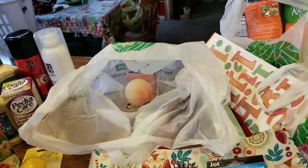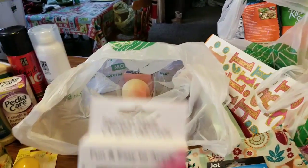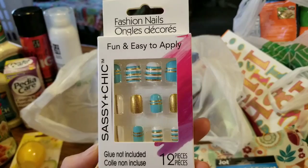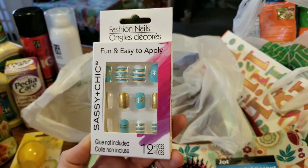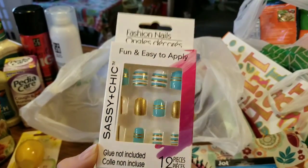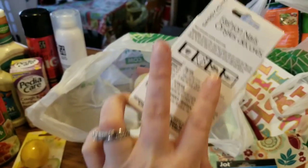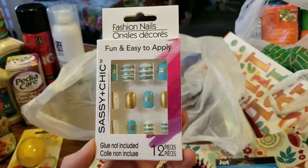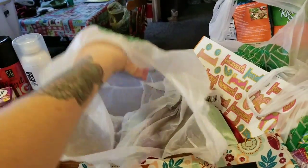Another pair of nails — I'm pretty sure I already picked these up. They are by Sassy and Chic. I love playing with these nails — I have them on hand all the time. I should put them on right now because my nails look a mess.